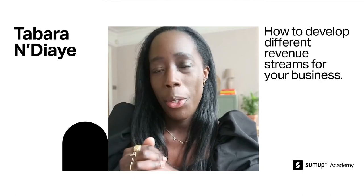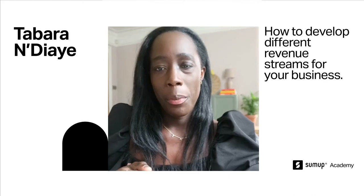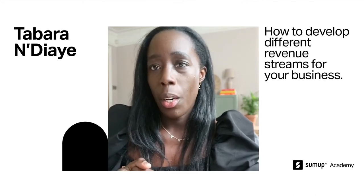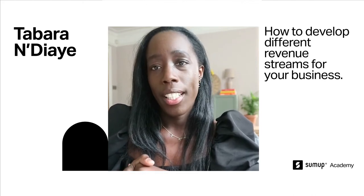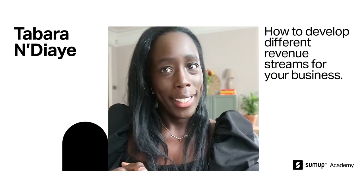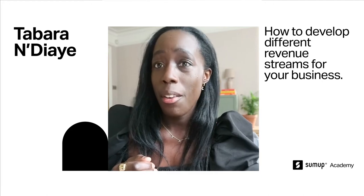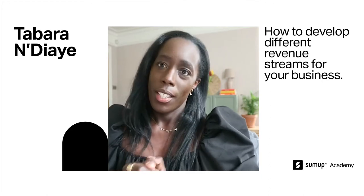Hi everybody, I hope you are all well. A couple of days ago I shared with you that I am collaborating with SumUp on their SumUp Academy. Today I'm back to answer all your questions about building different revenue streams for your business.